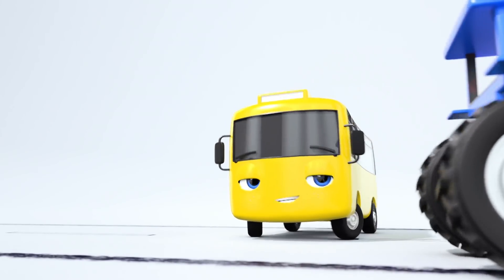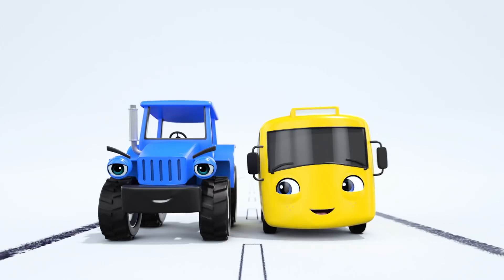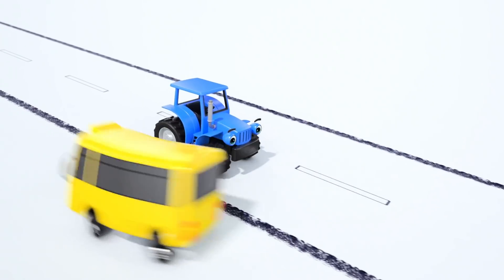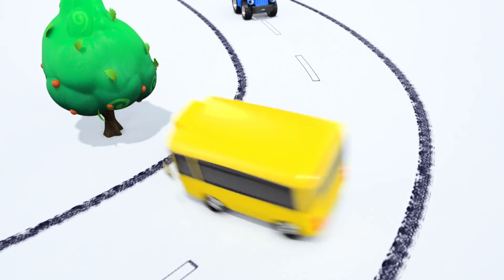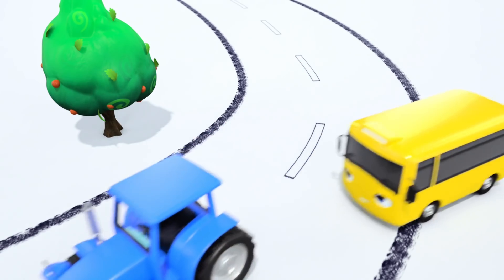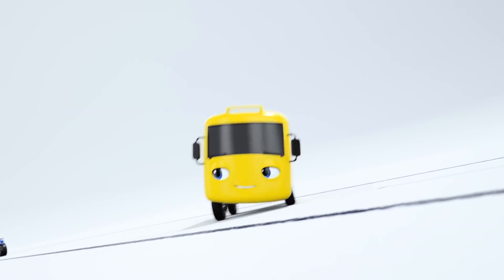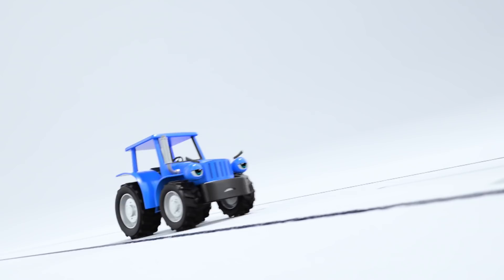Poor Terry. Buster sure is confident that he's going to win. You're not at the finish line yet, Buster. Keep going, Terry. You still have a chance. Oh, Buster, don't tease Terry. You're not being very nice. Go on, Terry. You'll show Buster that you don't just need speed to win a race.